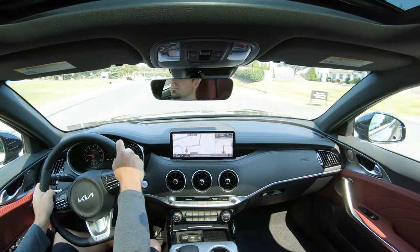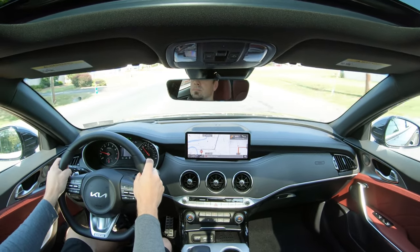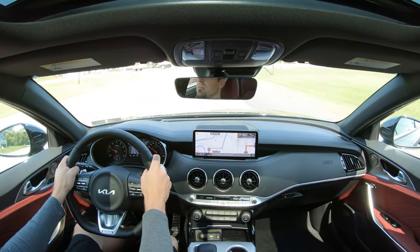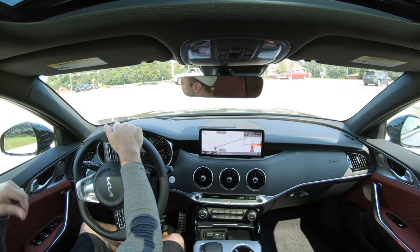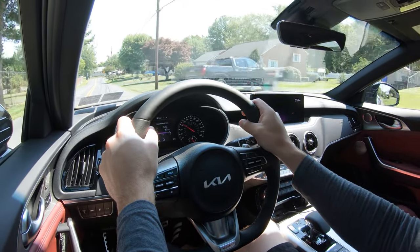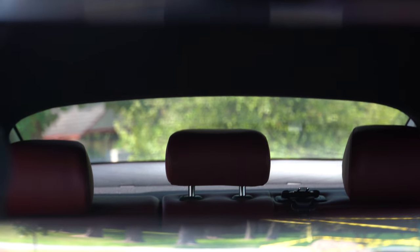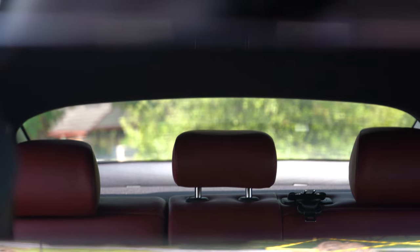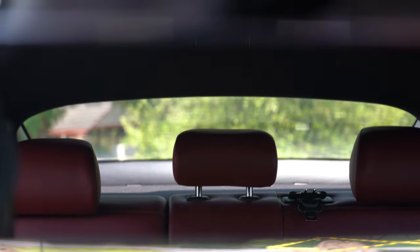As far as cabin noise goes, it's perfectly fine — in Sport mode you can hear a little engine sound being pumped into the cabin, which I kind of like. Acoustic laminated front windshield and acoustic laminated front door glass both come standard, making for a very serene cabin with the exception of that pumped-in engine noise. Definitely very good for cabin noise. As for visibility, it's 50/50 — not bad, something you get used to. If you ask a Camaro or 370Z owner about their rear visibility, they'll say it's fine.